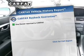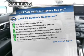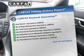Power and reliability are a great combination, and this vehicle has both. Rest easy knowing this vehicle comes with a Carfax Vehicle History Report from Carfax, the most trusted provider of vehicle information.